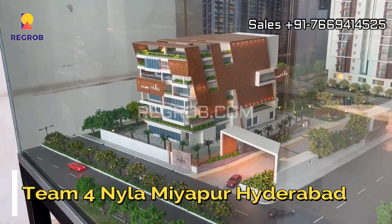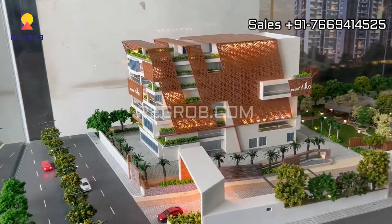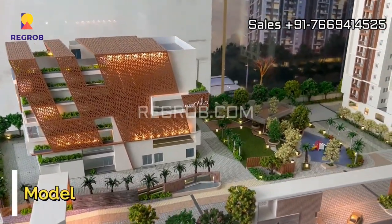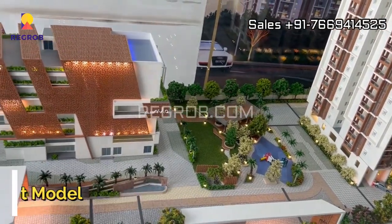Hi viewers, in this video we are visiting Team 4 Nila, a residential project located in Miyapur, Hyderabad. Here you can take a view of the project miniature.